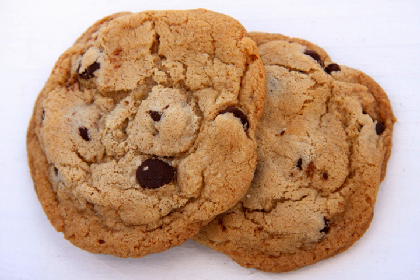A chocolate chip cookie is a drop cookie that originated in the United States and features chocolate chips or chocolate morsels as its distinguishing ingredient. Circa 1938, Ruth Graves Wakefield added chopped up bits from a Nestlé semi-sweet chocolate bar into a cookie. The traditional recipe starts with a dough composed of butter and both brown and white sugar, semi-sweet chocolate chips and vanilla. Variations on the recipe may add other types of chocolate, as well as additional ingredients such as nuts or oatmeal.